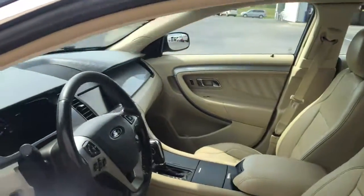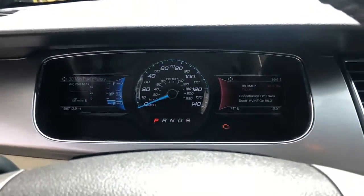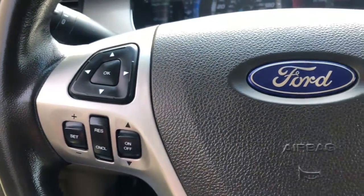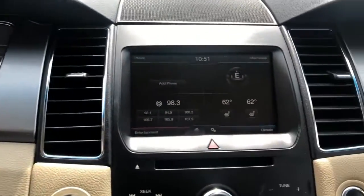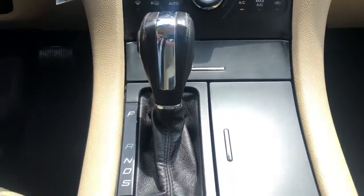This sleek, bold Taurus is a quiet oasis in your busy life. Its fine quality materials, luxurious creature comforts, connected tech, and full-size spaciousness relax and soothe, while its crisp, powerful performance infuses every drive with confidence. The following are some of this vehicle's highlighted options.